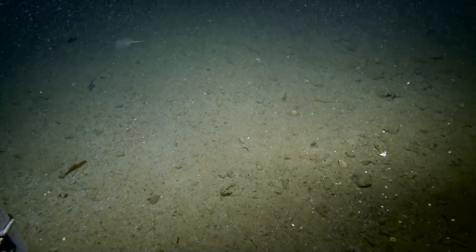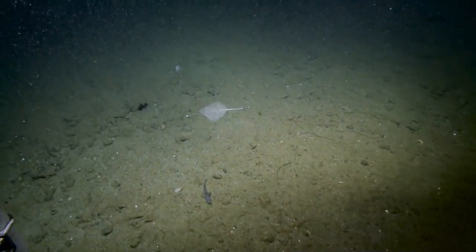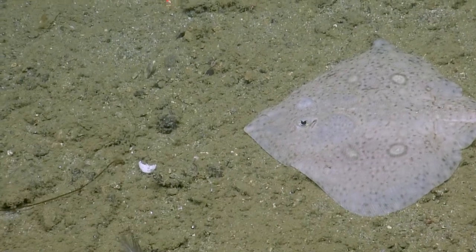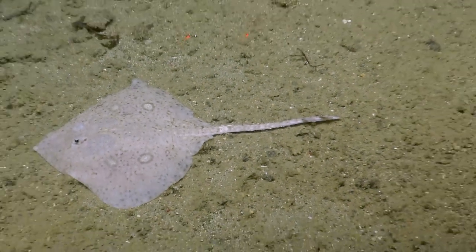Is that Ray? Yeah, it would be great if we can get a zoom on it as we go past. If it doesn't swim off too quickly. Video, let's push in on Ray. Beautiful markings. If we could zoom out a touch. Let's get the lasers. That's great, thanks Em.